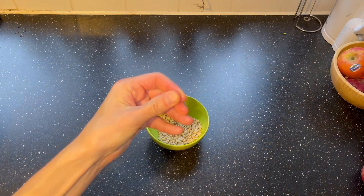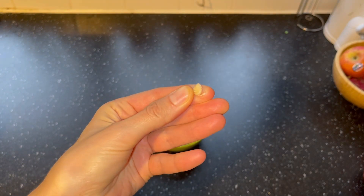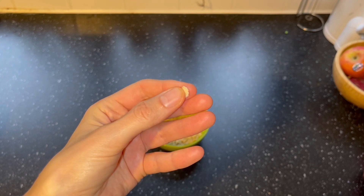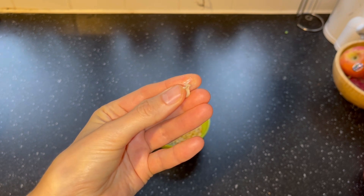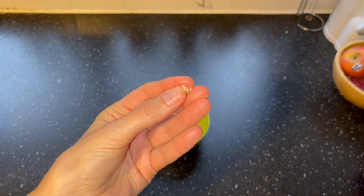Cedar nuts contain natural oil — you can see here how oily my fingers are. They also contain 14 amino acids, most of which cannot be replaced or synthesized by our body but can only be absorbed from food. Cedar nuts oil contains more than 35 vitamins and minerals.